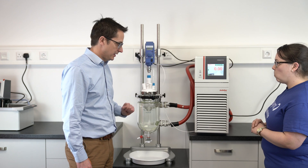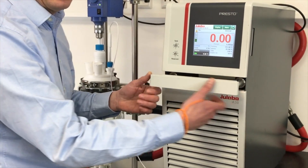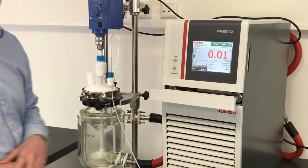The second reason is it's rather convenient — it has wheels on the back. Pull out this handle and you can move the unit around your laboratory.